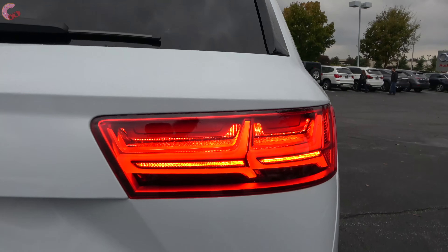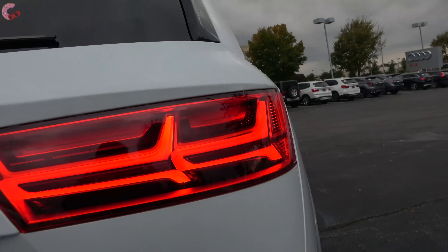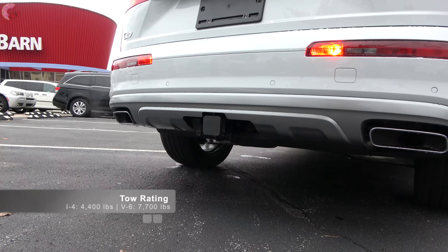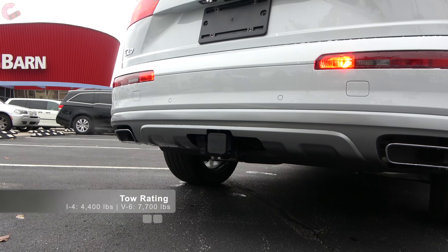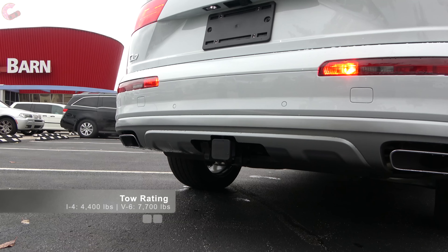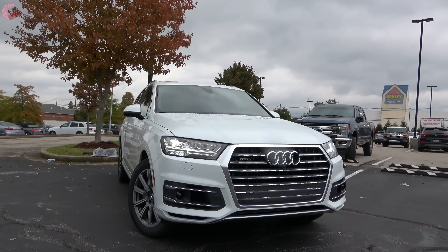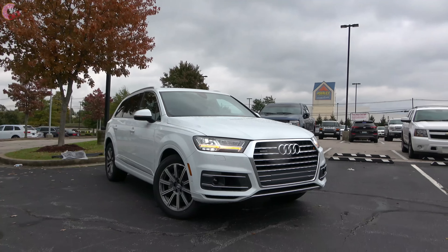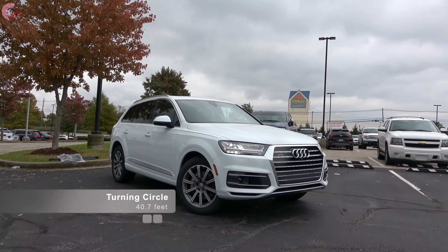But you will have to live without the dynamic turn signals that most of their other models have. And while we're back here, I'll mention the tow ratings of 4,400 pounds with the 4-cylinder, and 7,700 pounds with the V6, so long as you get the towing package.